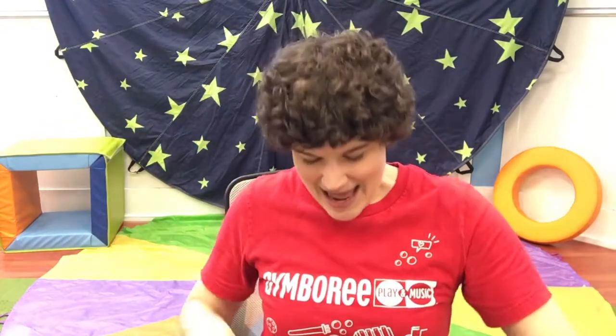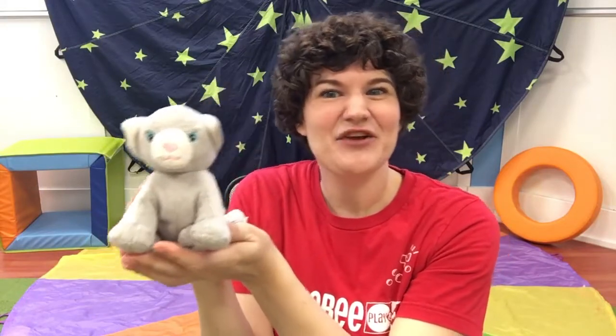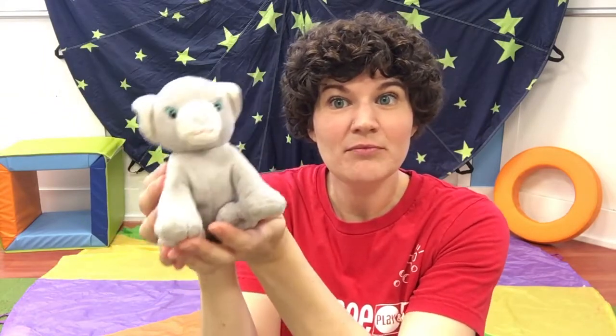Okay, last item in the bag today. Oh, look at this little guy. What is it? It's a cat, and c, c — cat starts with C. C is for cat, cat, cat. C is for cat, and cat starts with C. Can you make a cat sound? Meow, meow, meow.